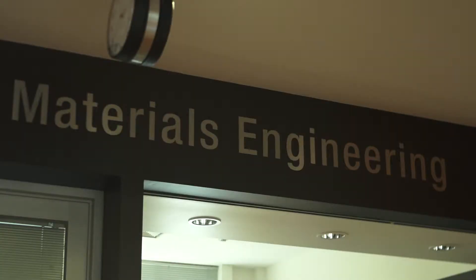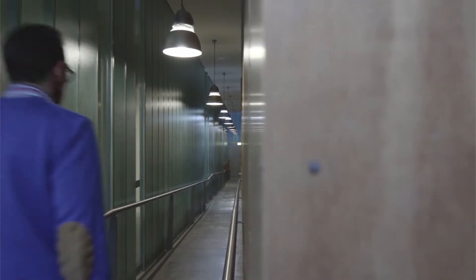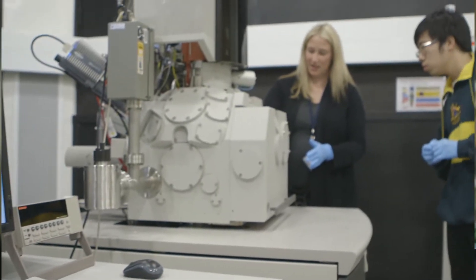Materials Engineering here at Monash is a very comprehensive department. We aim to be at the cutting edge of research and also teaching, and the department is made up of materials engineers, material scientists, even chemists and physicists. So we all are working on the materials of tomorrow.